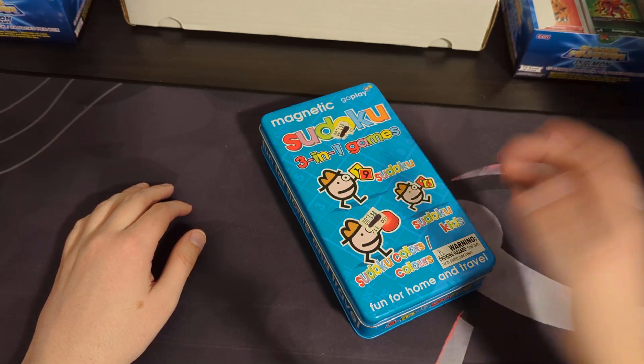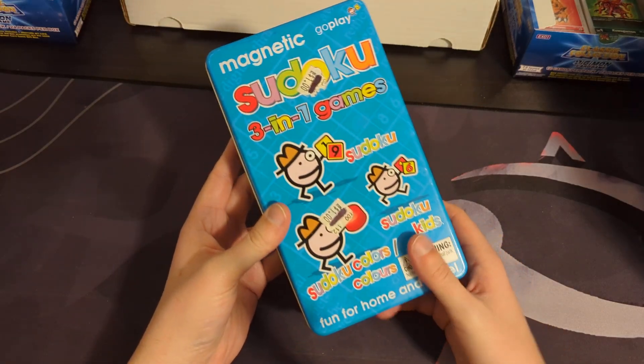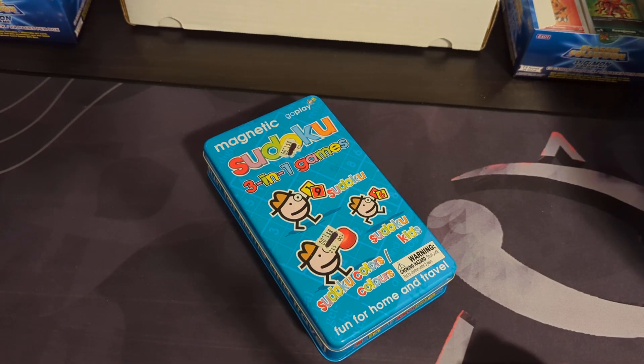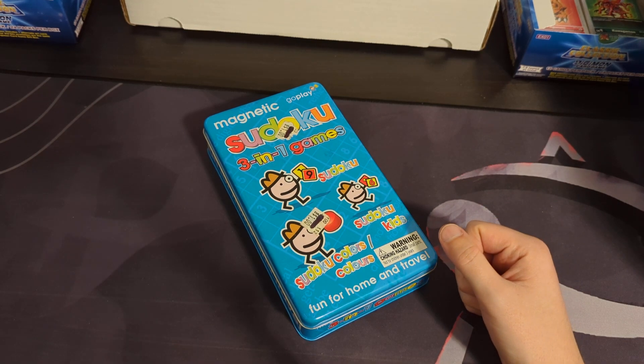Kindergarten and up, or something like that, maybe. Fun for home and travel — Sudoku 3-in-1 games. There you go. We have random little things like this in our board game collection. Thank you very much for watching, and until next time, all the best.